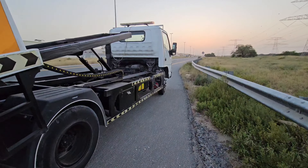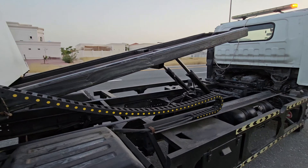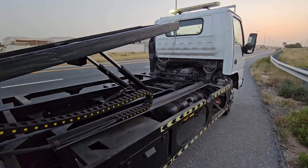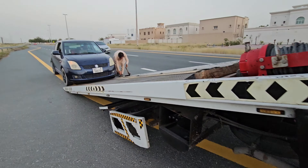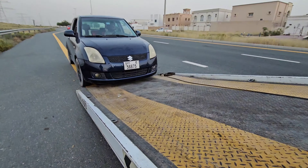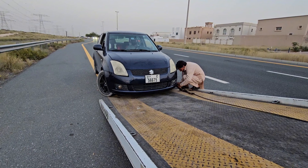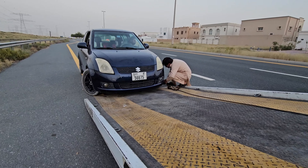This recovery vehicle is a fully hydraulic system. You can see the hydraulic system — the trolley is going back, and this is the foundation of the trolley. Now you can see how he takes this car to the front of the recovery vehicle.